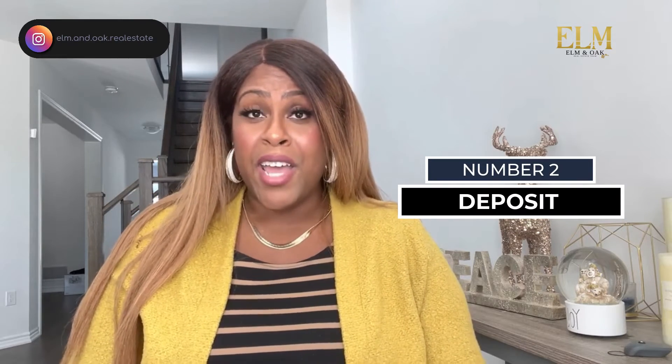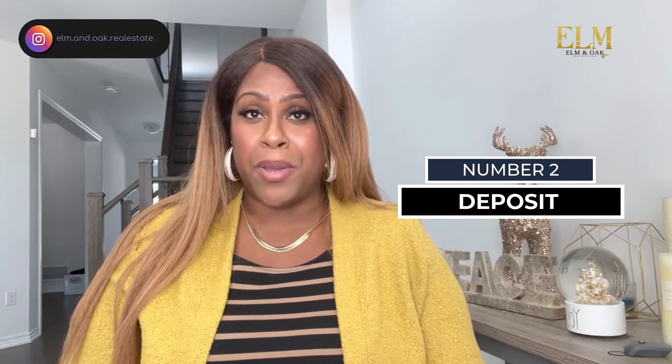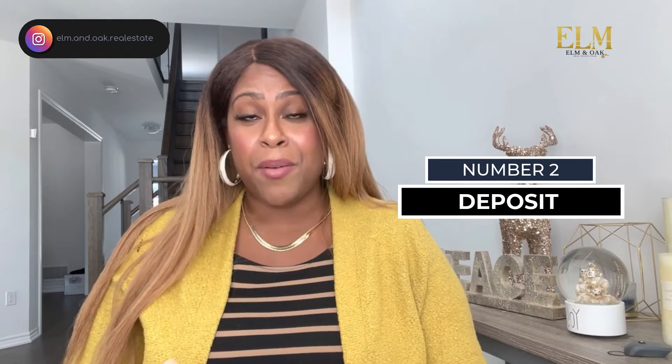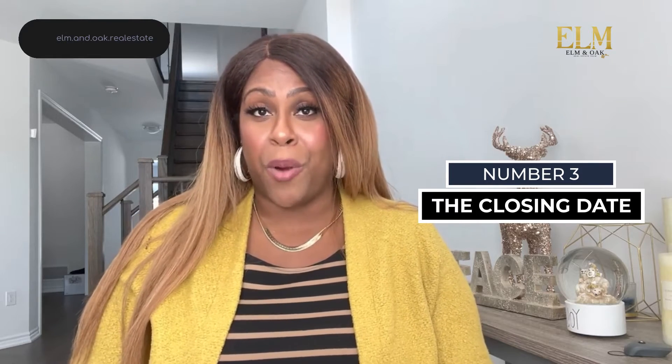Number two: the agent will also need to know how much of a deposit you will be providing. If you haven't checked out our video on deposit versus down payment, I strongly recommend taking a look at that video first and then coming back to this video. Number three: the closing date — this is the date on which you would like to take possession of the property.